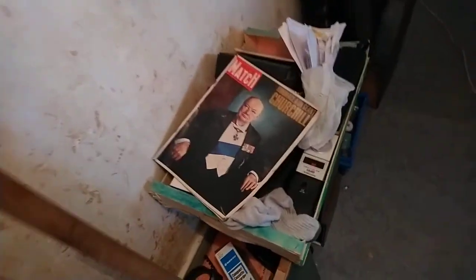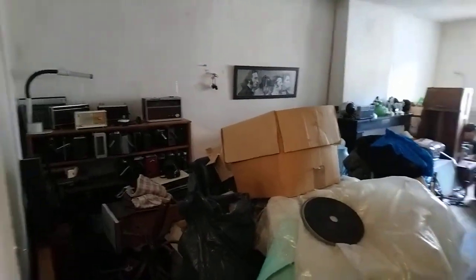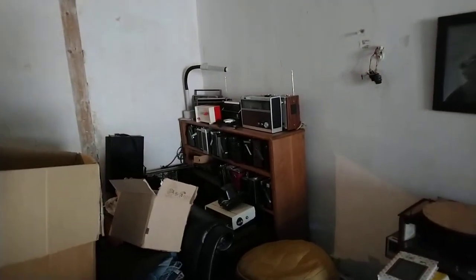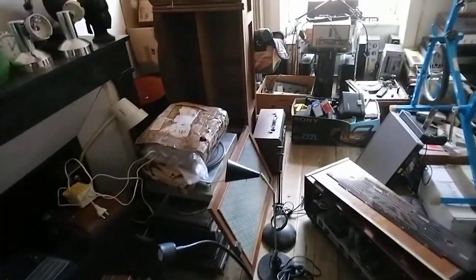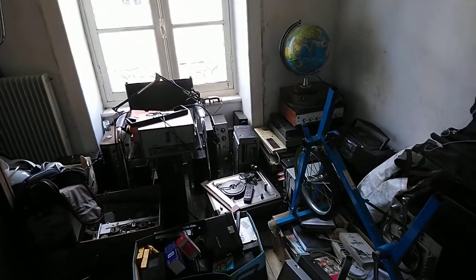We saw the house and we bought it. This is more hi-fi equipment really. This room has been stripped of all the blue wallpaper. I've got my collection of radios, amplifiers, and turntables. Towards the end of the move it got a bit crazy.